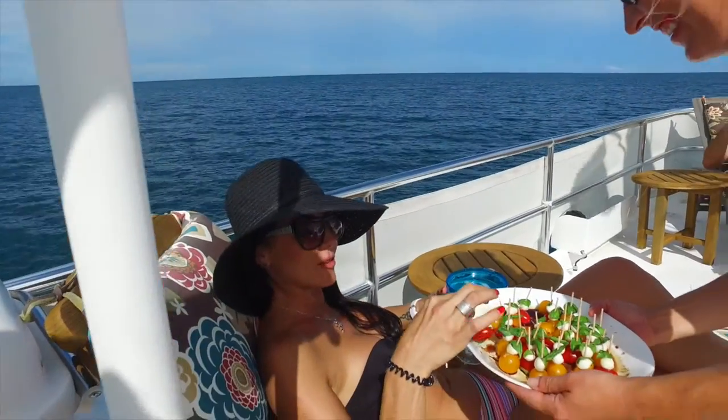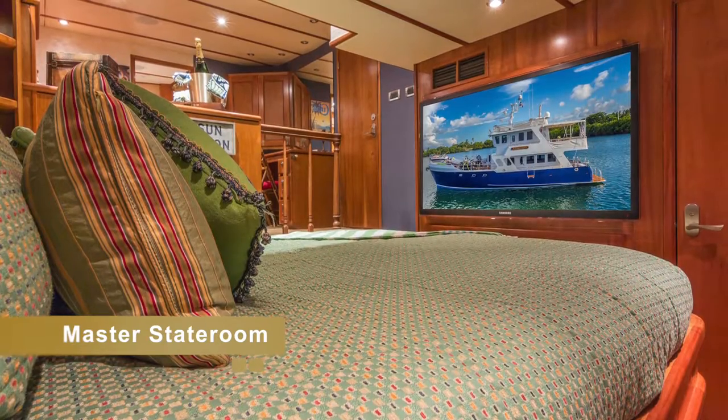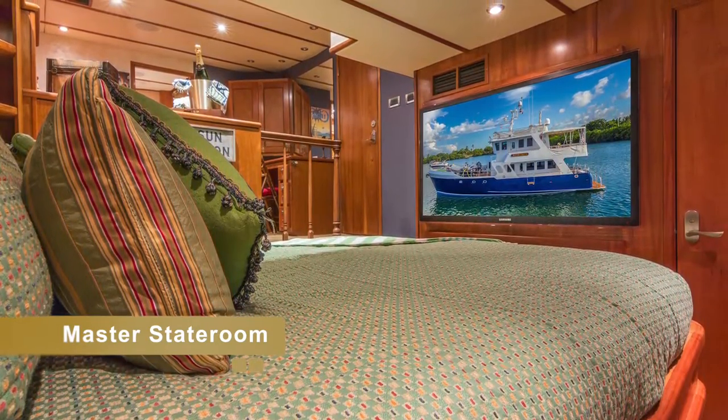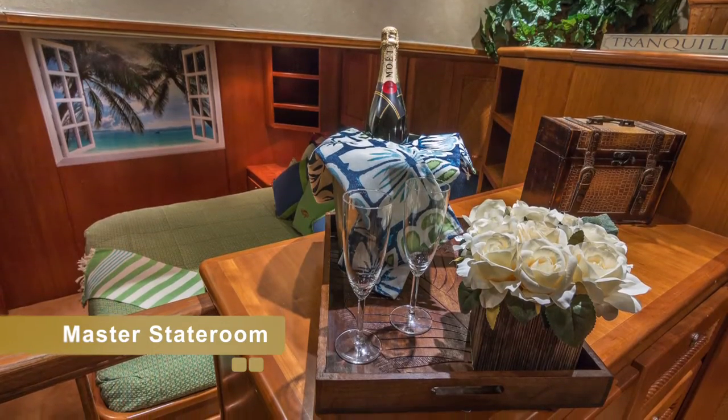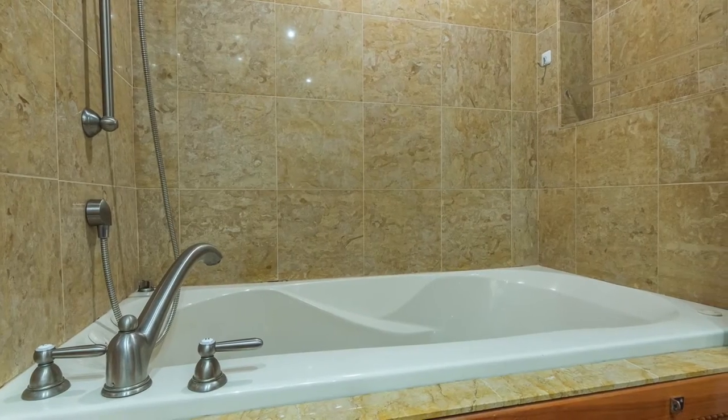For day cruises, she'll accommodate up to 12 passengers. The master stateroom suite has a king-size bed, large screen television with DVD player and satellite, and also includes an in-suite full bathroom with shower and jacuzzi.